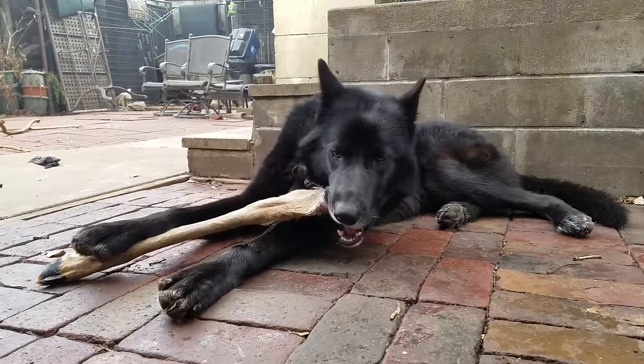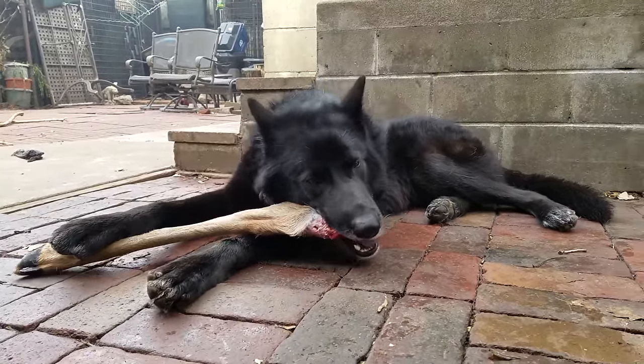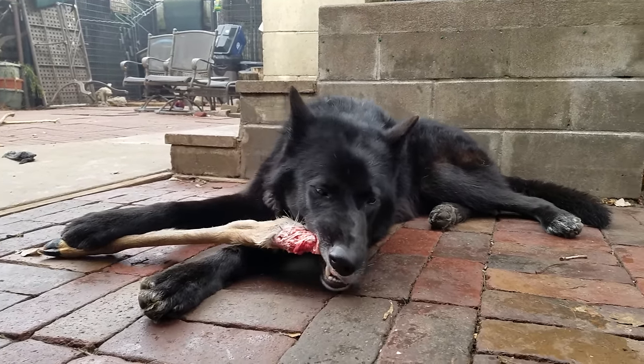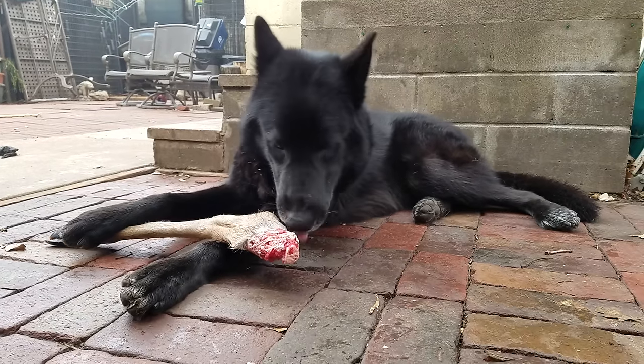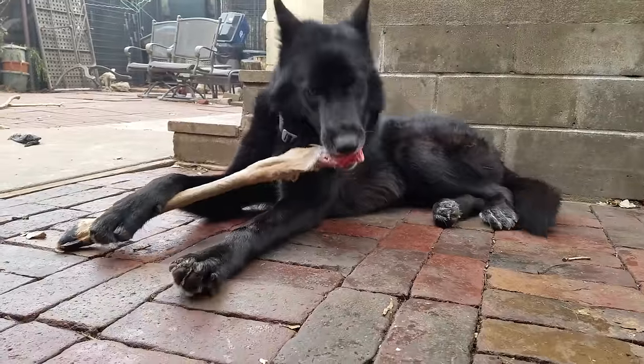I've got the upper legs to the deer that this lower leg comes from in the garage still frozen — they'll be getting those over the next few days. Again, thanks a lot Ross for the deer, I appreciate it.